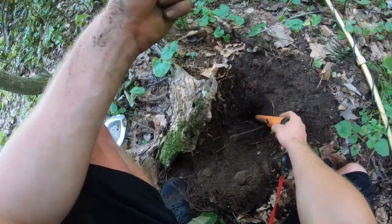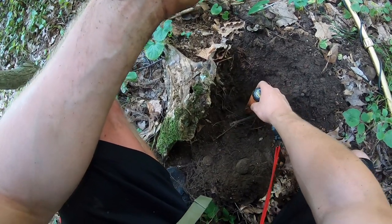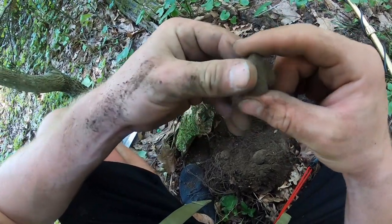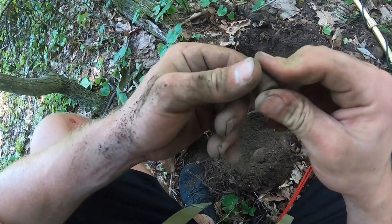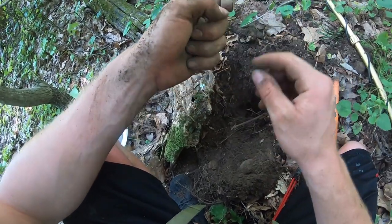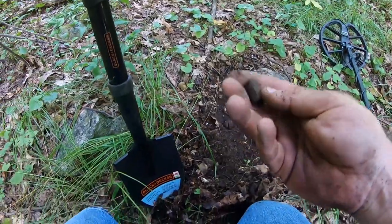I'm back and dad is up there digging bullets — I can hear him, he just found one. But this one right here was about a pinpointer deep, which is about nine inches, and it's going to be another dropped three-ringer. All of these bullets I've been finding have been in like mint condition, which is a good sign. But man, I really want to find buttons and old coins — that's it.